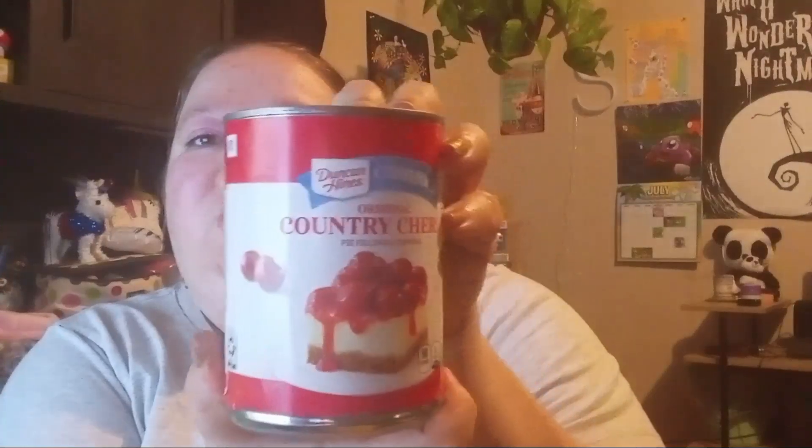I found a couple of cans — if you saw my haul I found some no-bake cheesecake stuff from Dollar Tree, so I got these cherries from Big Lots to go with it. This is Duncan Hines original cherry pie filling. It's normally like four or five bucks at Dylan's and Walmart, and I got it for $1.12. I got two cans — I'll make that sometime soon.